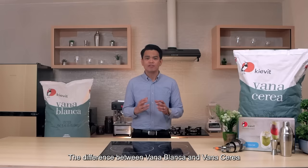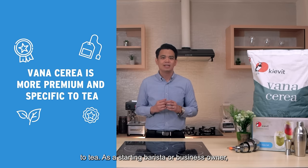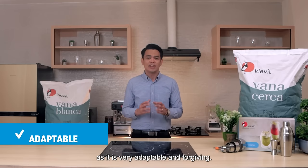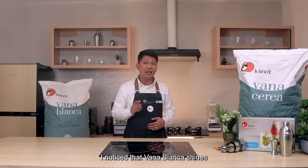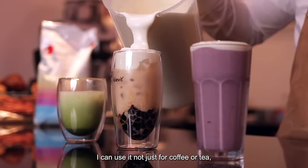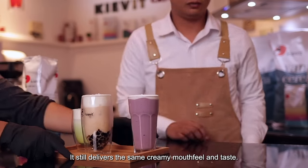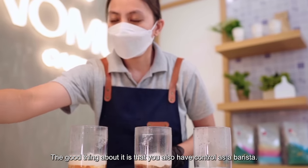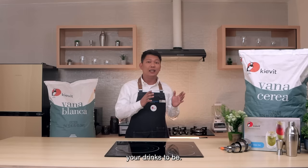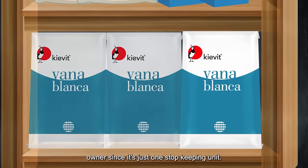When it comes to milk tea application, the difference between Vanablanca and Vanaserea is that Vanaserea is more premium and specific to tea. As a starting barista or business owner, you can use Vanablanca as your entry-level or startup creamer as it is very adaptable and forgiving. I noticed that Vanablanca shines in terms of multiple-use applications. I can use it not just for coffee or tea, but also smoothies, shakes, and chocolate drinks. It still delivers the same creamy mouthfeel and taste. The number of grams you use will depend on how creamy you want your drinks to be, so you have control over the creaminess. It's one product fits all, which is easier as a business owner since it's just one stock-keeping unit.